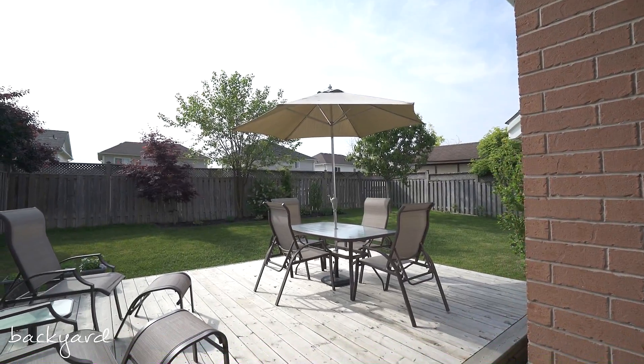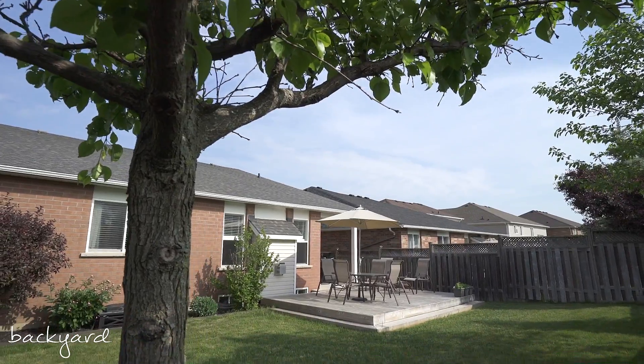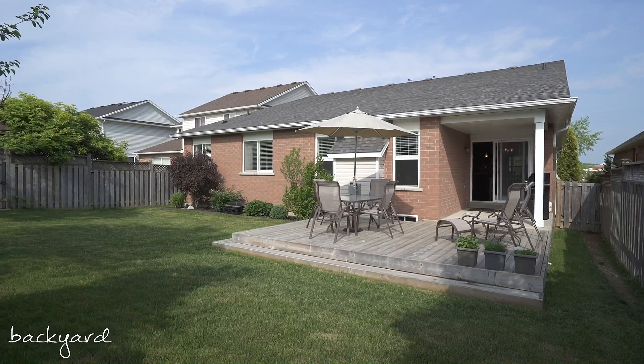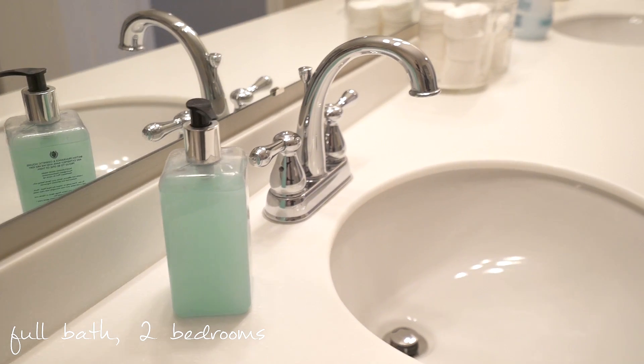Your fully fenced backyard adds privacy with maintenance free gardens and mature trees. Main floor living has never been easier with a large full bathroom for your guests and two additional bedrooms.